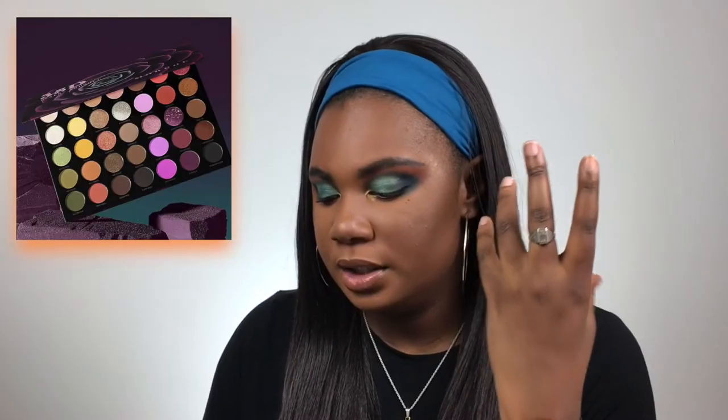The Huda Beauty Power Bullet Cream Glow — these look absolutely beautiful. I would be very intrigued to know what the cream formula feels like. The packaging is so cute and if you grab a couple it would just look beautiful on display. The colors look very beautiful and they actually have some deeper darker shades, so I'm actually intrigued.